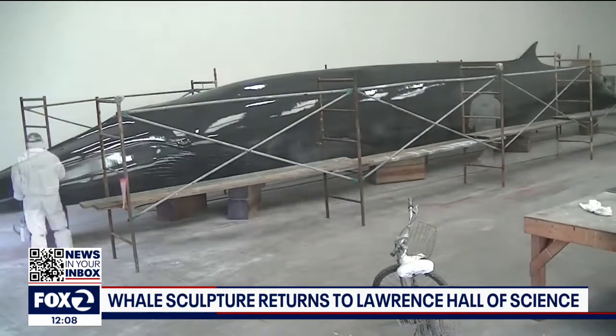But Fina was in need of some repairs. Take a look at this time-lapse video that shows the weeks of work involved in refurbishing this locally beloved sculpture.